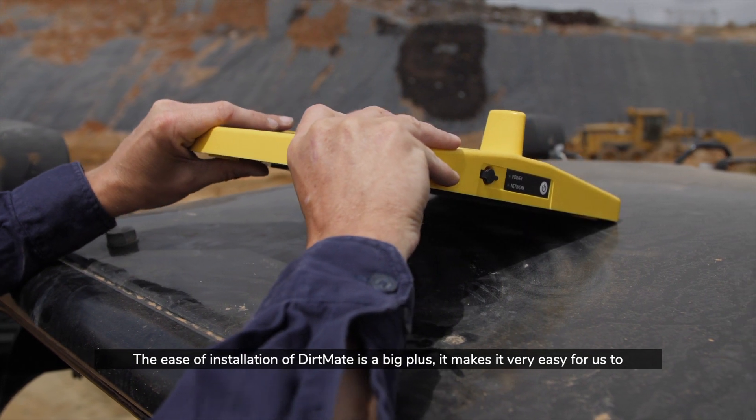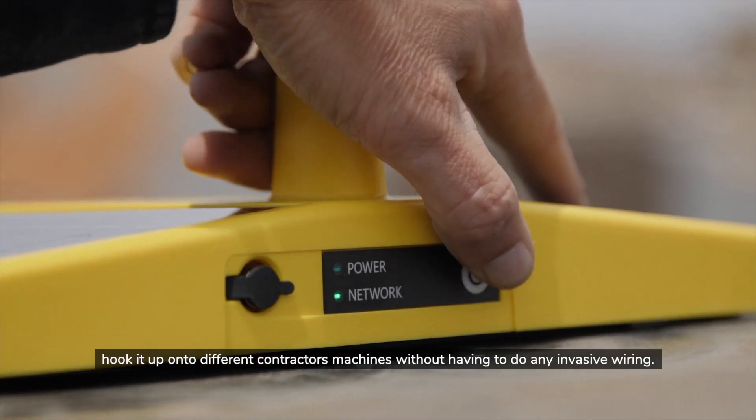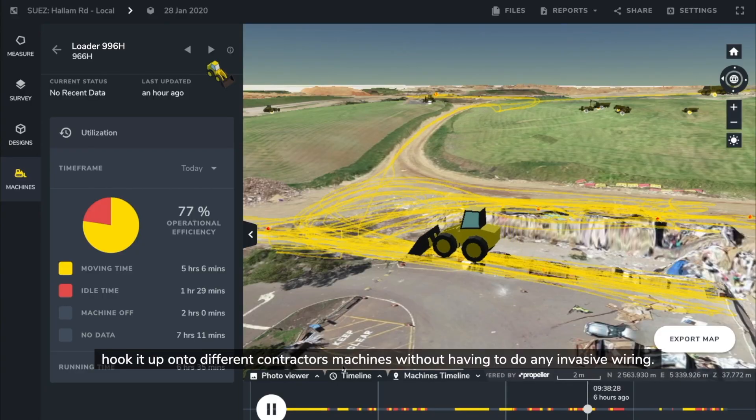The ease of installation of DirtMate is a big plus. It makes it very easy for us to hook it up onto different contractor's machines without having to do any invasive wiring.